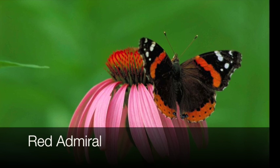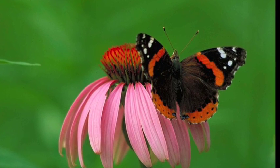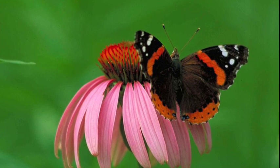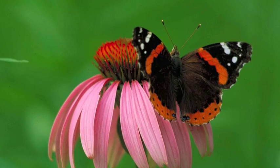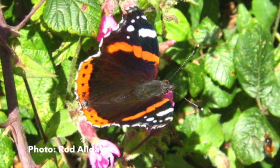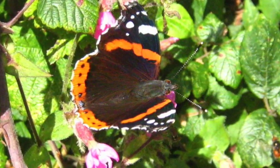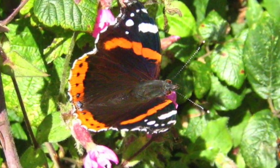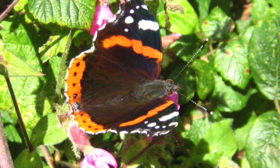The red admiral is migratory in our area, just like the monarch, although it tends to be much more eruptive in numbers. You'll find them usually associated with their host plant, nettle, and can be quite common. One of the easiest ways to find a red admiral is to find nettle near a hilltop where the males will patrol around. The adults are easily recognized by their dark wings with a broad red band through the middle.